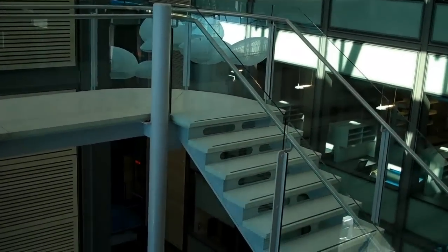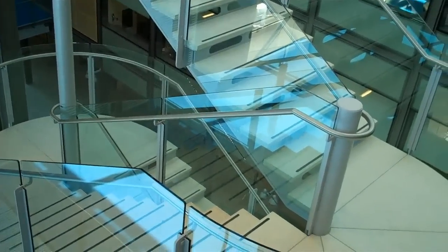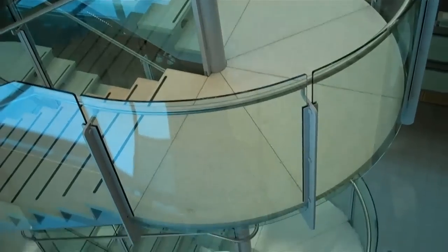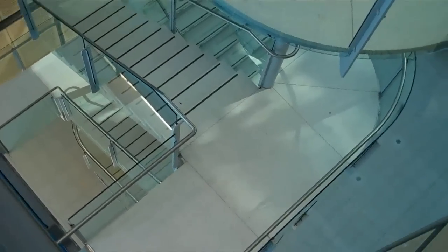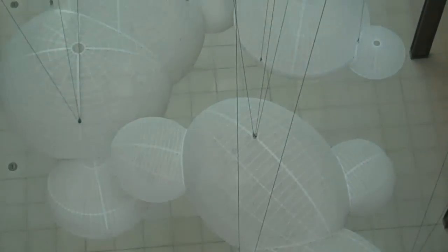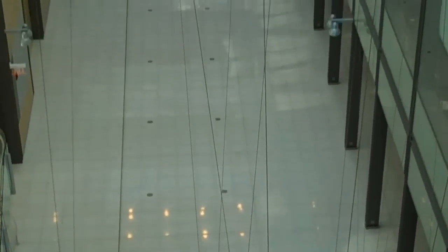A view of the staircase. From the top floor, you can view the cables holding up the orbs.